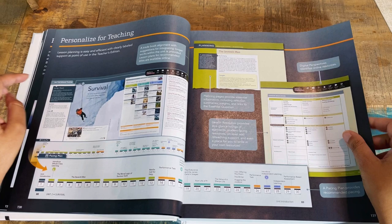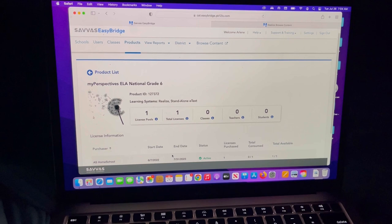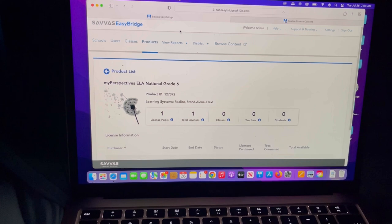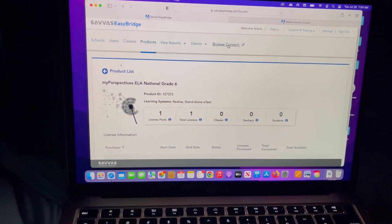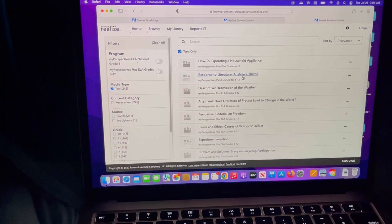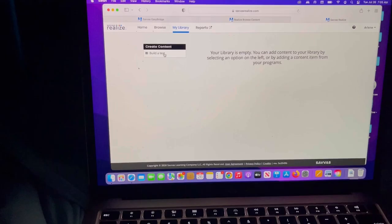I purchased this from Rainbow Resource, and the online portion comes with an access card included in their bundle — giving you access for about a year or a little over to the grade and some extras. When you log in you have all these options. You can set this up as a class and give your children access from their end, but I'm not doing that. I just want to browse content. You can also build your own tests on here.